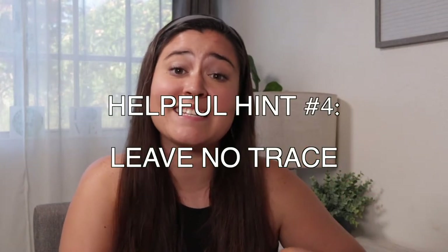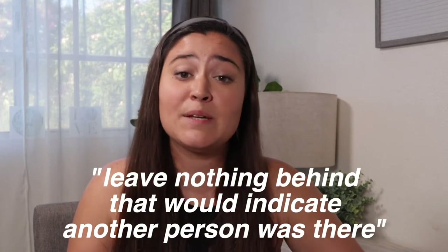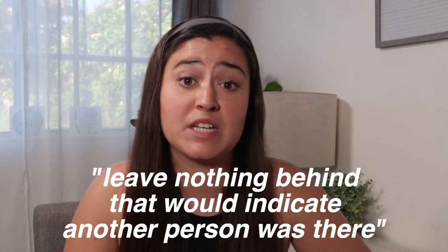The fourth helpful hint is: leave no trace. Some of you who spend a lot of time in the environment may have already heard of this one. Leave no trace means that whenever you visit a natural area, you leave nothing behind that would indicate to anybody else visiting that there was ever a person there. It is specifically referring to garbage. Make sure that whenever you are visiting the beach or the reef, you take any rubbish you've accumulated and dispose of it properly. It is so disheartening when I see people disrespect nature and our oceans by leaving their trash in it.